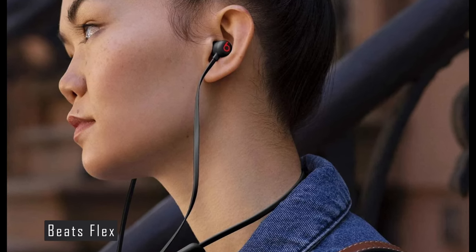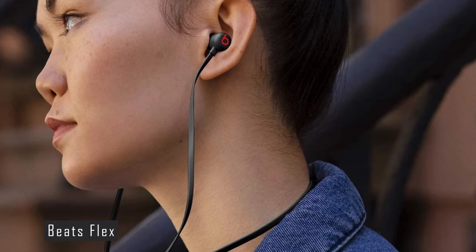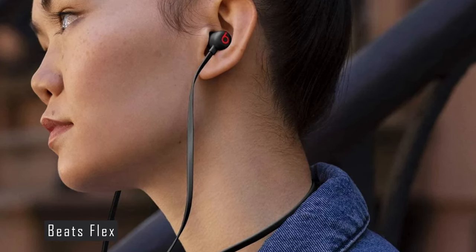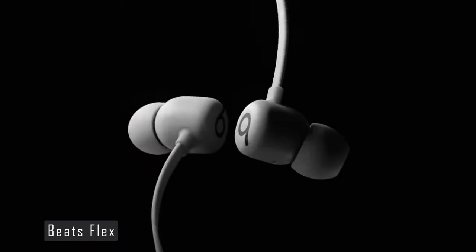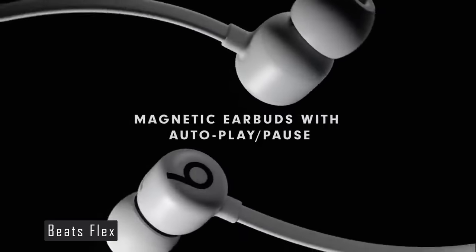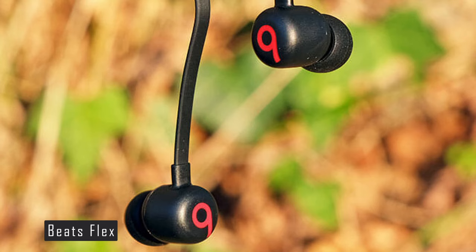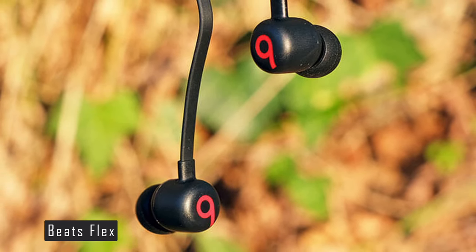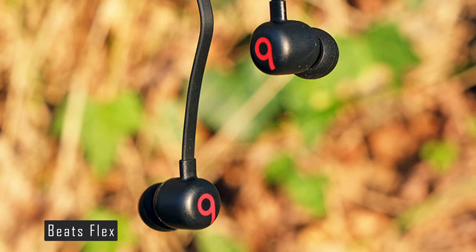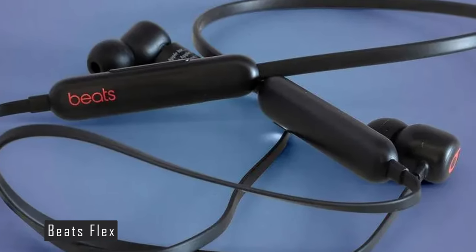However, it's important to note that while the Beats Flex offer a lot, they do have some limitations. The sound quality has been described as a steep V-shape, and the fit can be tricky without wingtips. They also have limited codec support. Despite these drawbacks, the Beats Flex remains a solid choice for many people. They are a great option for iPhone and iPad owners and work well with Android phones too. They are lightweight, weighing just 18.6 grams, making them perfect for everyday use. In conclusion, the Beats Flex offers a premium experience at an affordable price, a testament to Beats' commitment to delivering quality products that cater to a wide range of users.